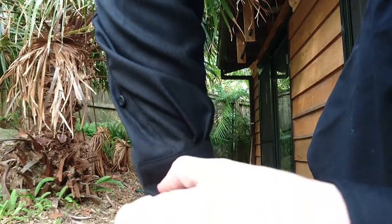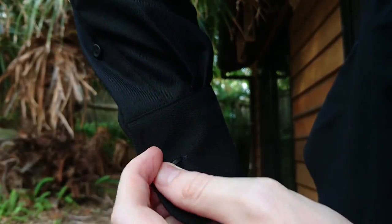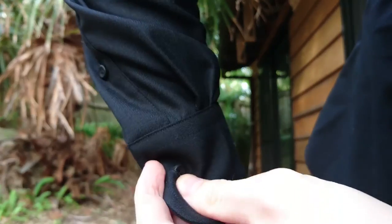When first doing the buttons, it takes a little bit of force to get the buttons through the buttonhole. This is because the fabric is thicker and more durable.